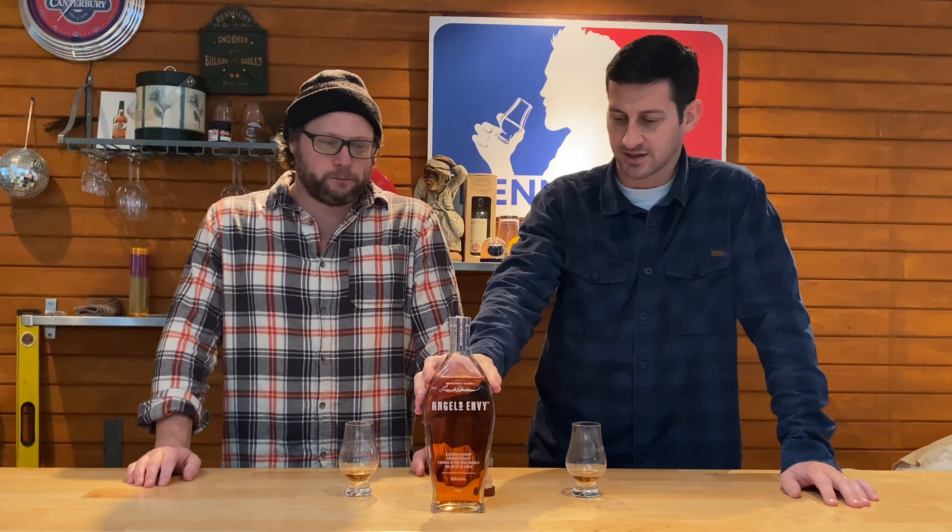Even at 43.3 percent it's pretty soft — this could even be bumped up a couple of percentage points to 48. But no, it's so good. I can see why it sells out right away — it's a fan favorite. I can see myself craving this, like you'd just want a nice Angel's Envy. It's a good one, there's nothing wrong with it at all.